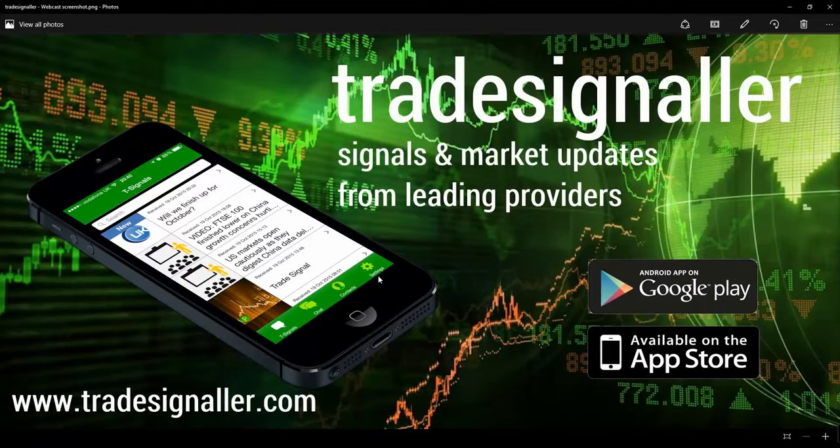Hello, good afternoon. It's Adil Fazal here, market analyst at CFDs.com, bringing you a review of the U.S. markets mid-afternoon update, the U.S. session on Tuesday 7th of June 2016. Be sure to visit tradesignaler.com — signals and market updates from leading providers — and you can download the app via the Android App Store and the Apple App Store too.